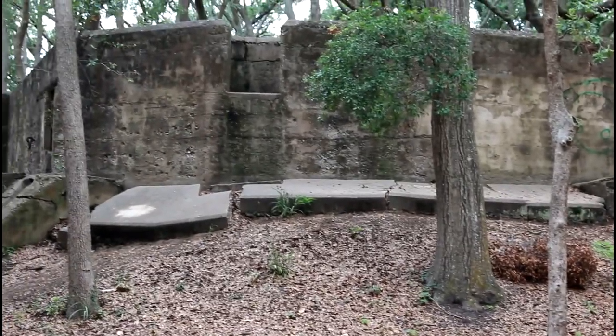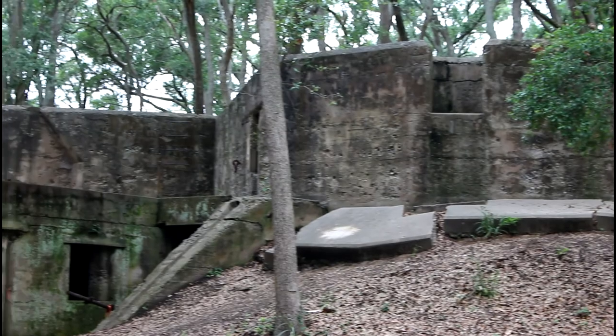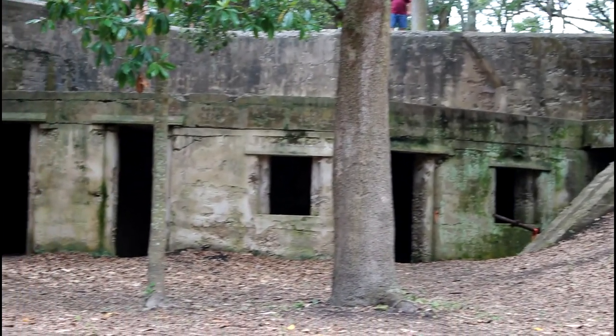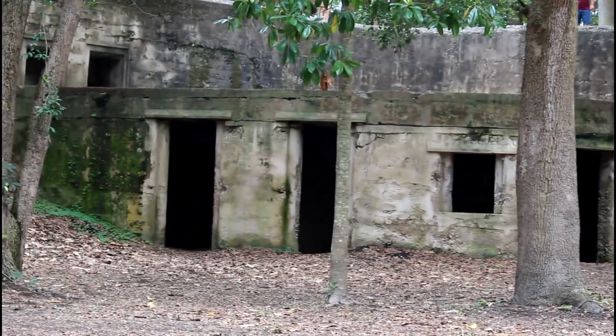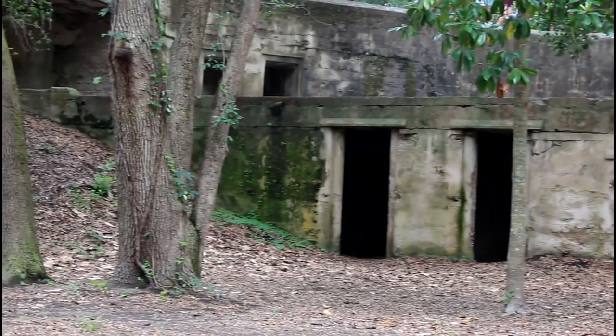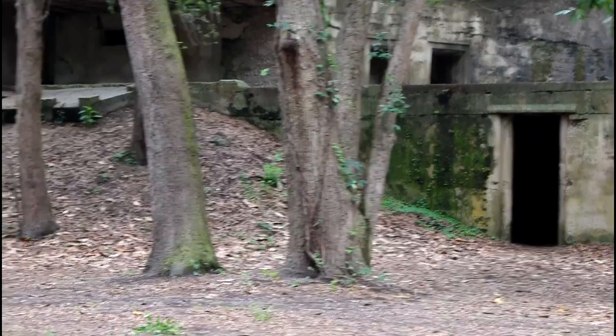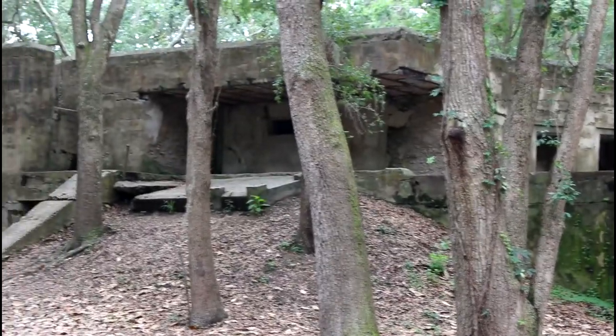This is called Jessup. Pretty cool place to take pictures, guys. It almost looks like those ancient places in Machu Picchu or something. It's awesome.